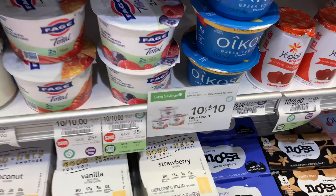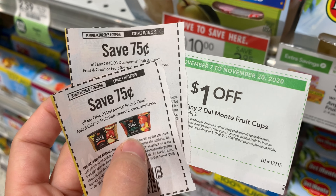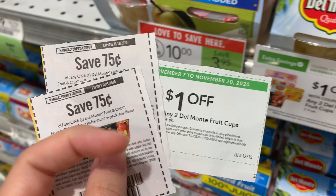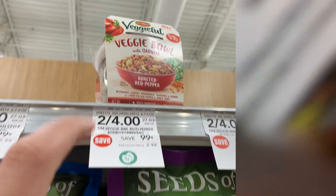The Del Monte fruit cups are $5.00 for $10.00, and we have a dollar off of any two in the Publix Green Flyer. I'm going to pick up two of these fruit and oat bowls for $4.00, use the dollar off of two from the Green Flyer and two $0.75 off of one coupons — that takes off $2.50, leaving me to pay $1.50 or $0.75 each. The Del Monte veggie bowls are two for $4.00. I'm going to pick up two, use these $2.00 off of one coupons, leaving me to pay $2.00 in the store. But Ibotta is going to give me back $1.00 for each one, making them completely free.